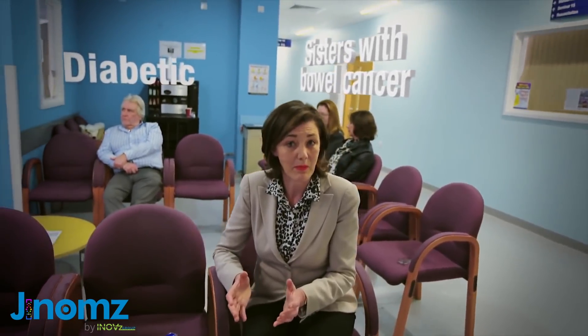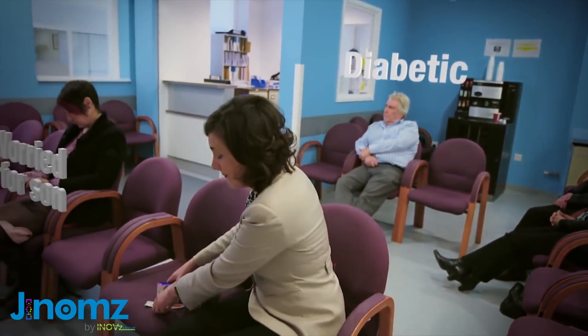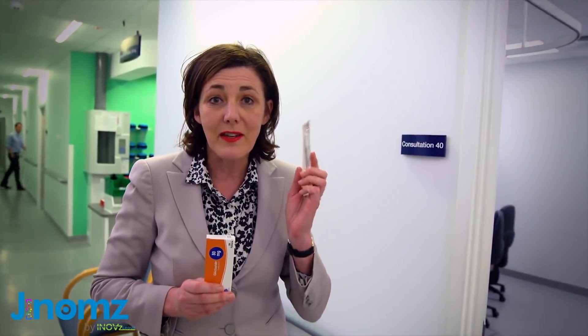Take diabetes. Currently we put everyone with diabetes in more or less the same box, treating them in much the same way. But now genomics is showing us a new way. It's revealed a type of diabetes which is better controlled with simple tablets than with insulin.